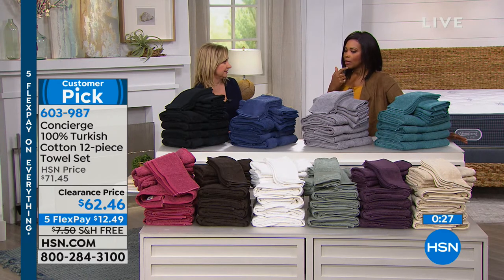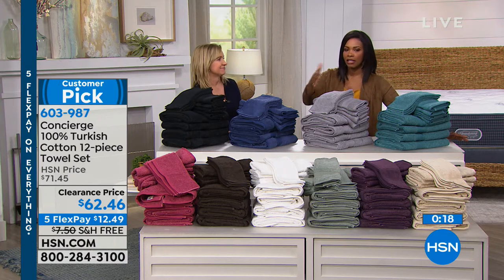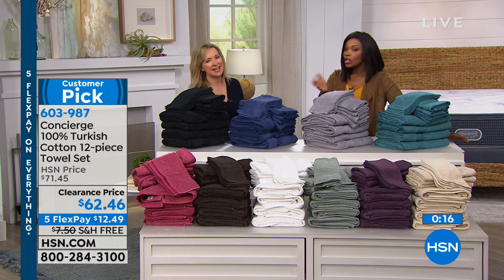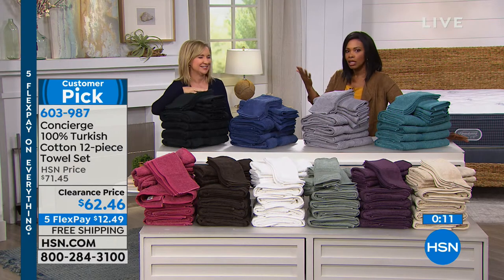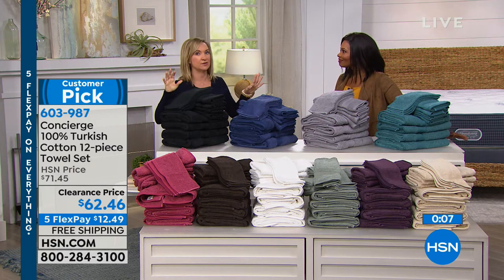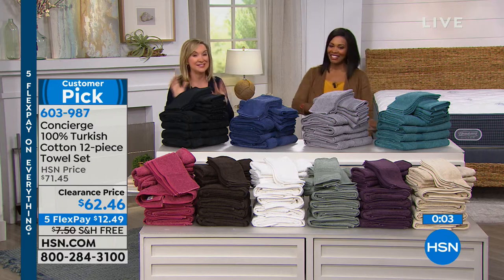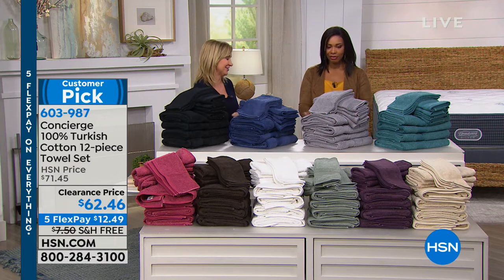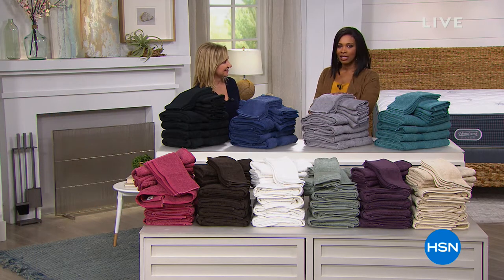Black is great if you use white towels for makeup removal and end up with stained face cloths — a set of black towels solves that. The first time I tried Turkish cotton towels I couldn't believe how much better they were. It's noticeable — this is a steal and a great way to start the show.